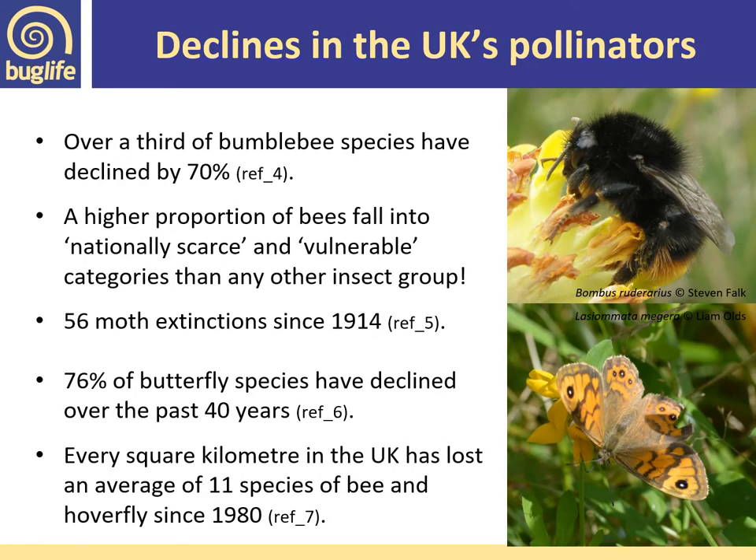Unfortunately, there are some staggering declines in our UK pollinators. Over a third of bumblebee species have declined by 70 percent, 56 moth species have gone extinct since 1914, and 76 percent of butterfly species have declined over the past 40 years.